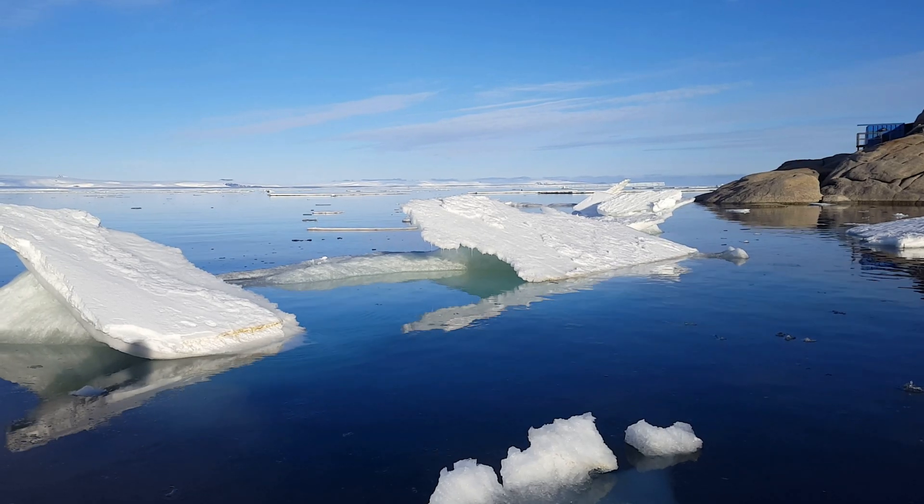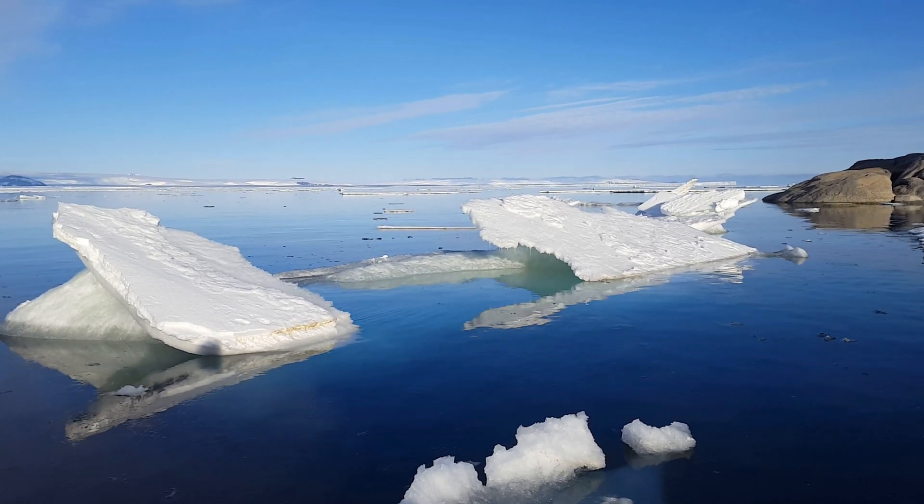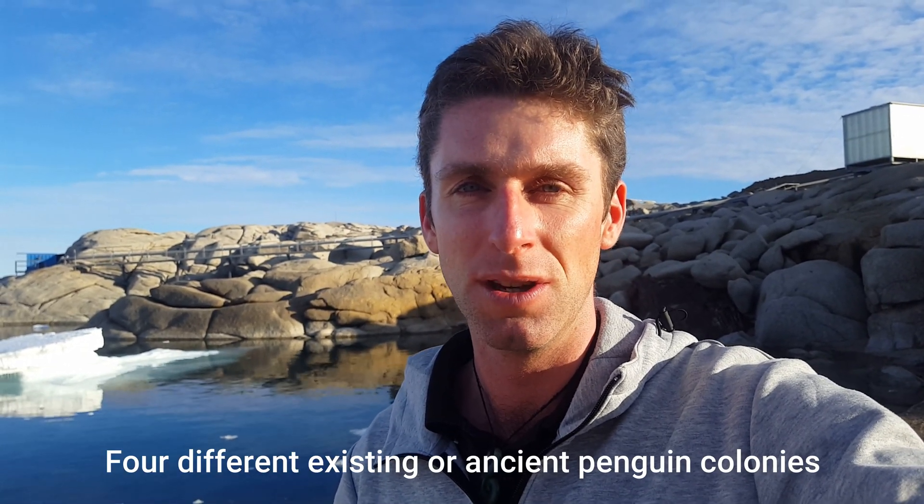I'm standing in front of Mario Zucchelli Station now and it is so beautiful here. Behind me you can see the remains of the sea ice in the bay just drifting around - absolutely stunning. We're going to be working around here for about four or five days and then moving another couple hundred miles north to a place called Cape Howlett, which is going to be quite hard to get to because of the weather, but fingers crossed. We've got about four different places here where we're hoping to dig pits and collect some ancient penguin poo and penguin eggs.